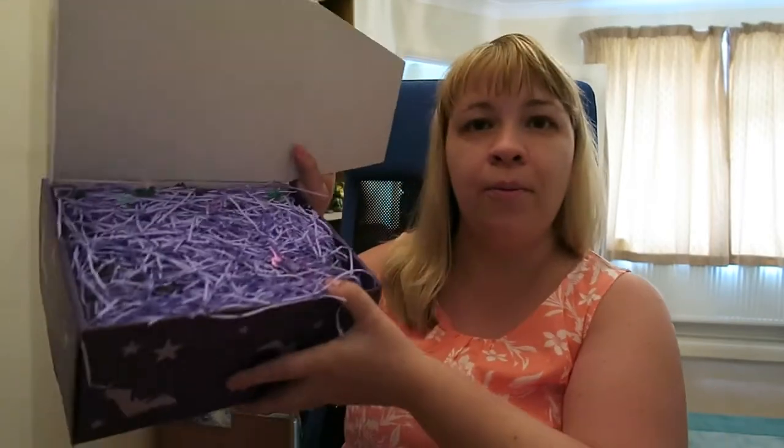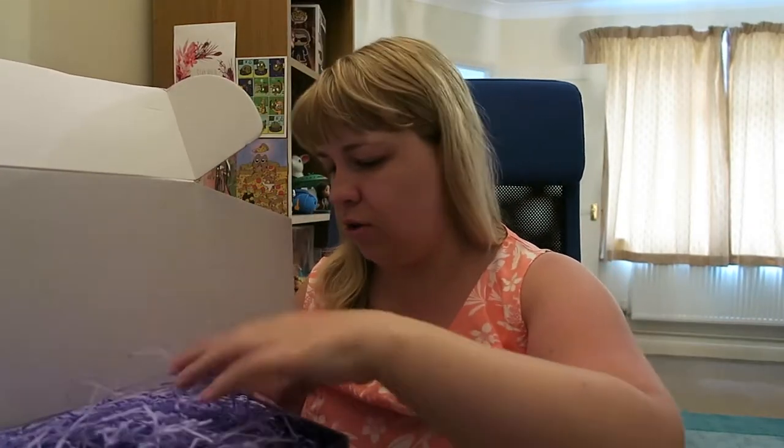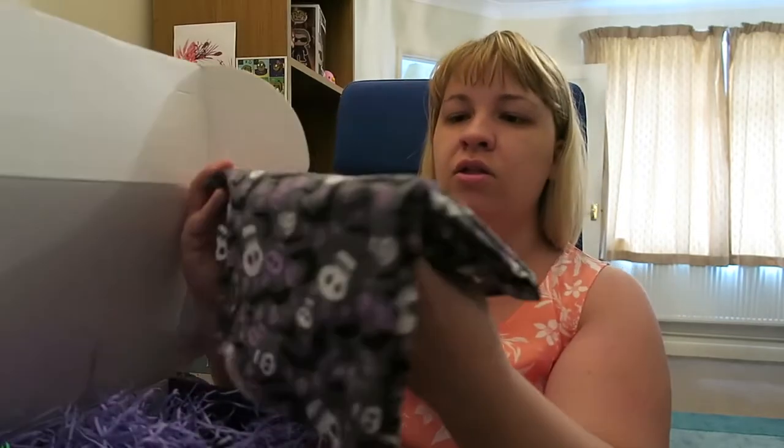And then we've got our normal purple paper. Oh my god, this is gonna get everywhere. I don't even know how to get through this without getting it everywhere. I'm gonna grab the first thing — oh my god, it looks amazing. I think I know what this is and it's amazing.